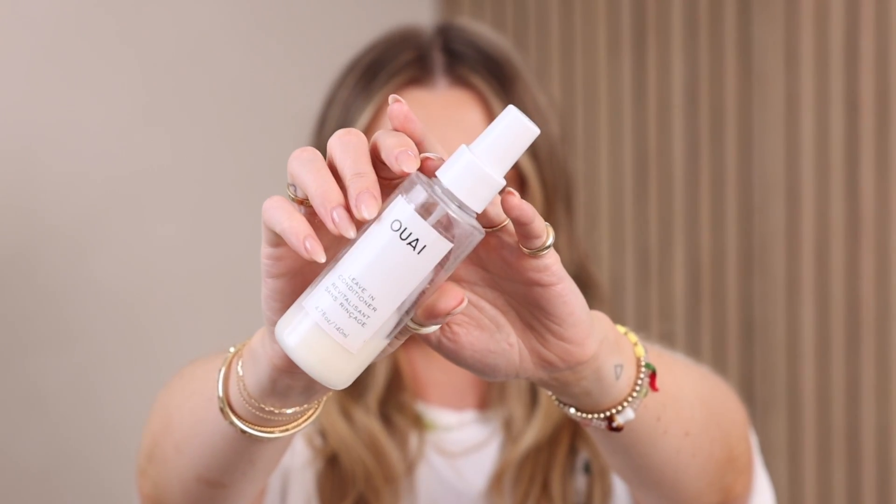This next one doesn't look completely empty but I have not been able to get a spritz out of it no matter what I try. This is the Ouai Leave-In Conditioner. The scent can be a little strong for me sometimes, but it's a product that's been in and out of my hair care routine for many years and I really like it. It's a great leave-in conditioner and I'd happily pick up a new one.